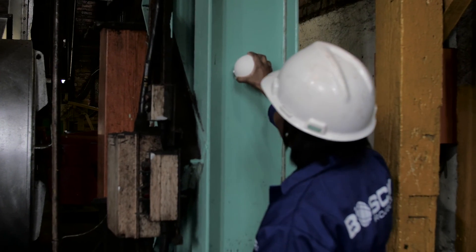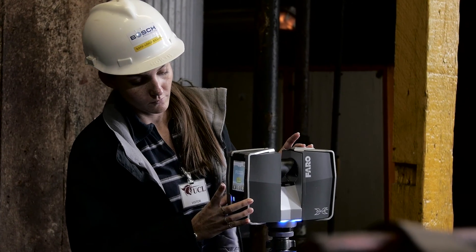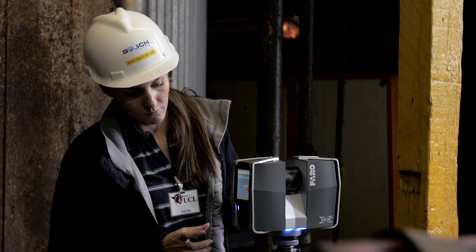The process is repeated until we have enough markers to stitch the point clouds together and form an accurate 3D model of your existing plant. The benefits of laser scanning are: